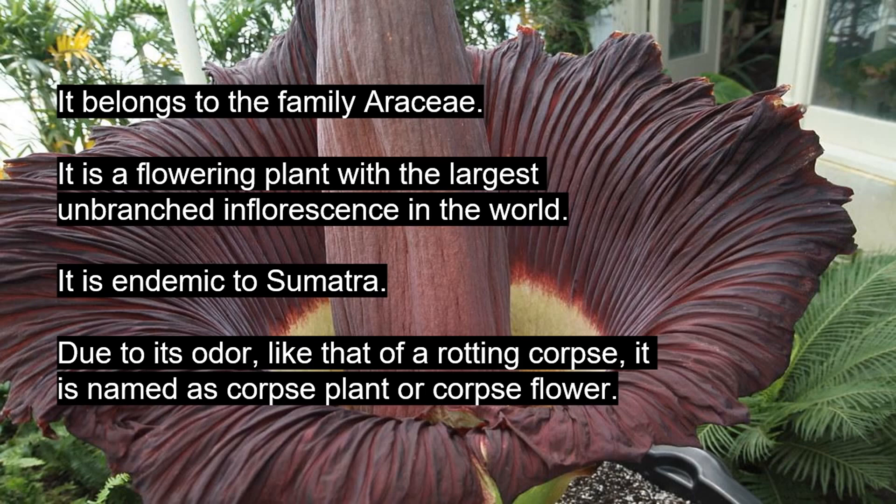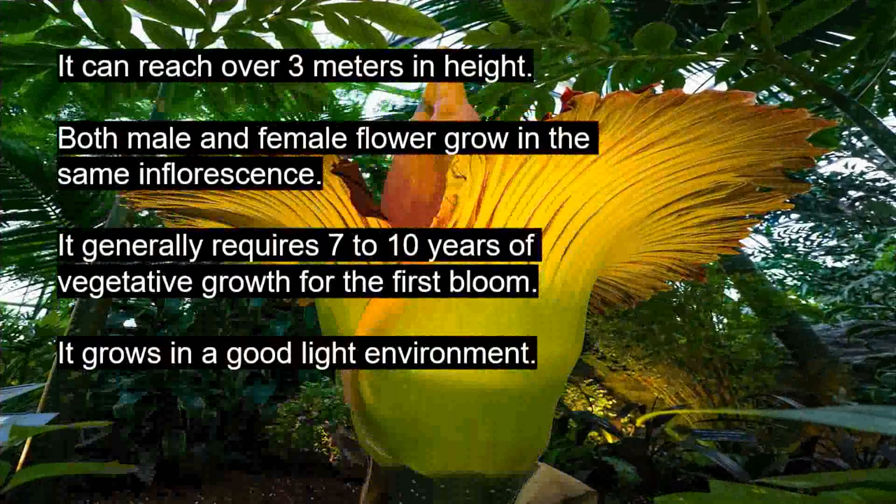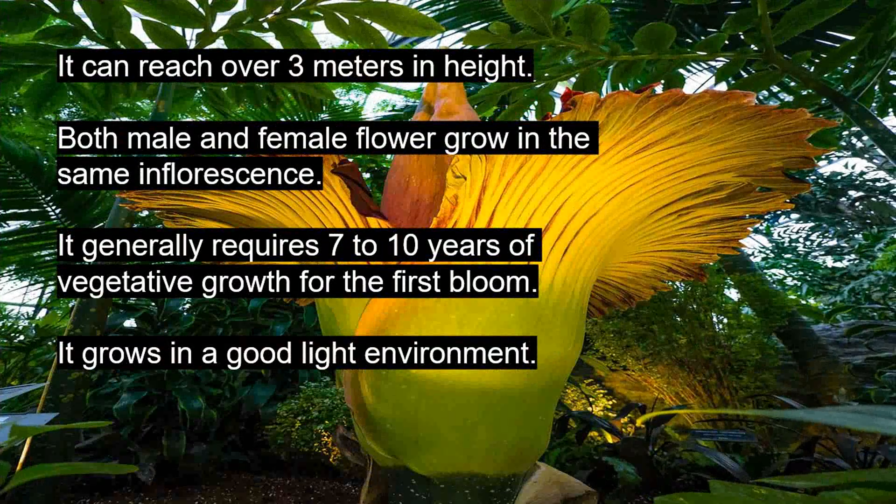It can reach over 3 meters in height. Both male and female flowers grow in the same inflorescence. It generally requires 7 to 10 years of vegetative growth before the first bloom. It grows in a good light environment.